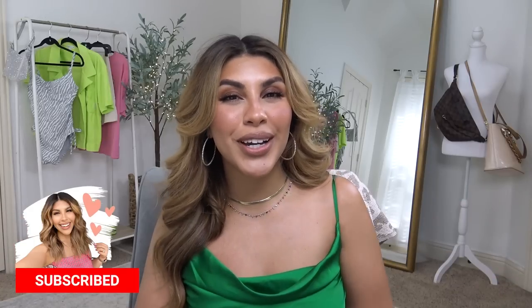Is my hair going crazy? I kind of feel like it is. If you are new to my channel, my name is D'Andra. Welcome! Thank you so much for clicking on this video. I hope you enjoy all of the fashion that I shared today.